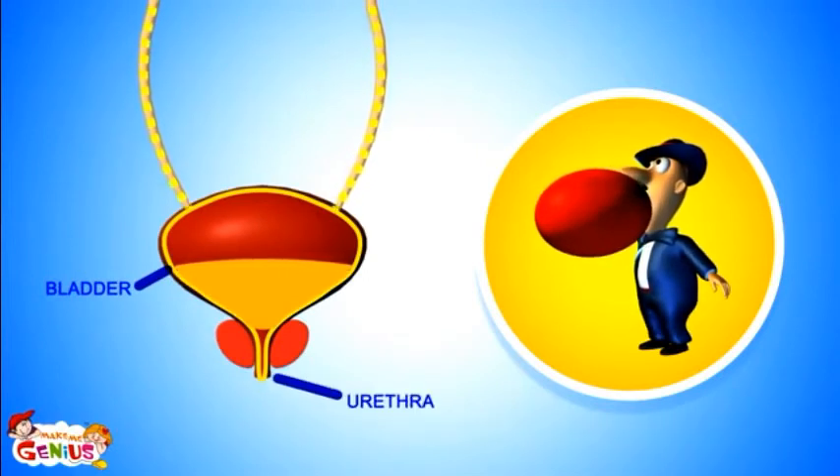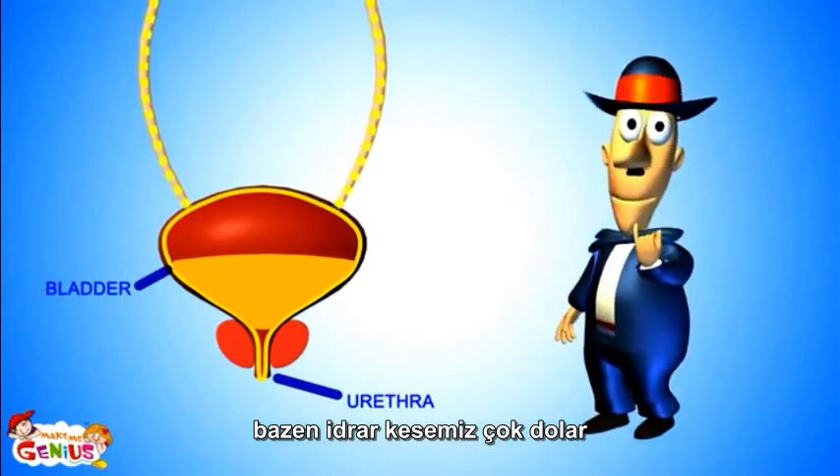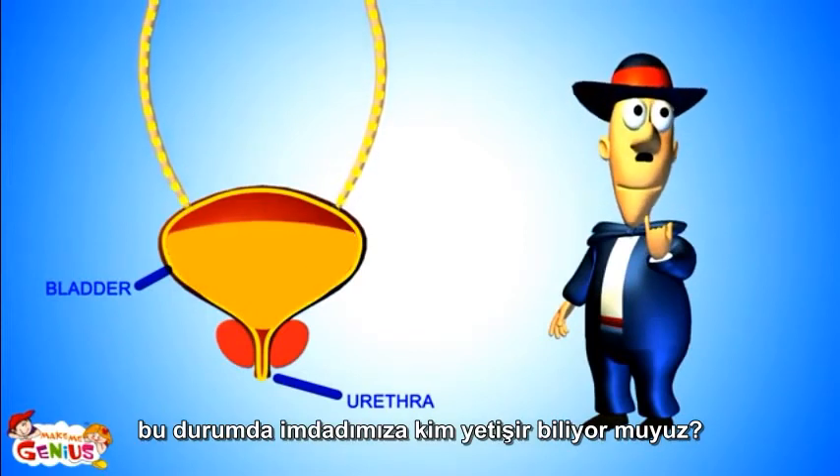From the bladder, urine passes out of the body from a part called the urethra. It seems your bladder is full too — do you want to go to the washroom? Can you hold it in for some time? Do you know which muscle helps you stop pee for some time?